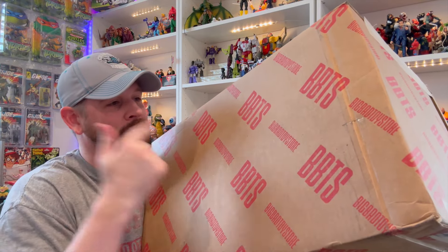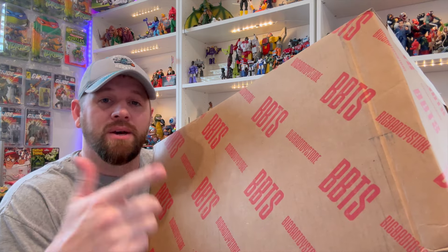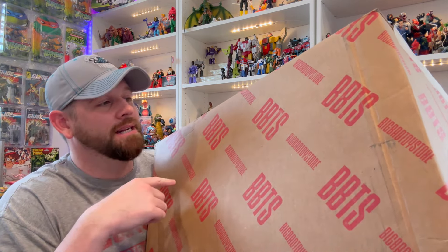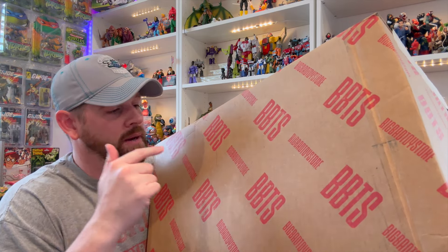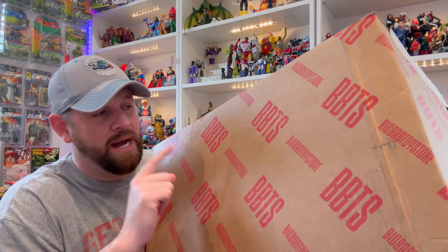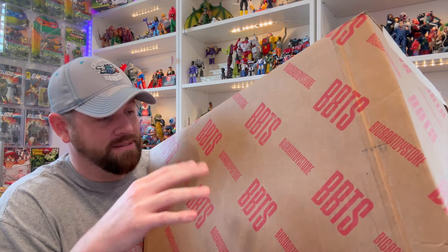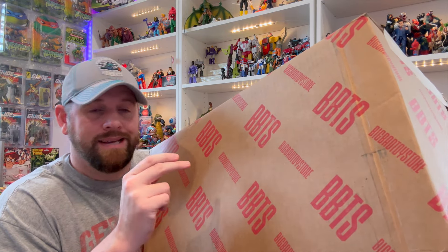As the thumbnail said, we got a massive BBTS box right here for the haul portion of this video. If you stuck around, thanks for hanging around. Remember to hit that like and subscribe button if you haven't already. Really, really cool stuff in this box — you're going to want to see what we got in here. One of the better hauls I've had in a while, actually. I'm excited, really excited about a lot of the items in this box. Let's get going.